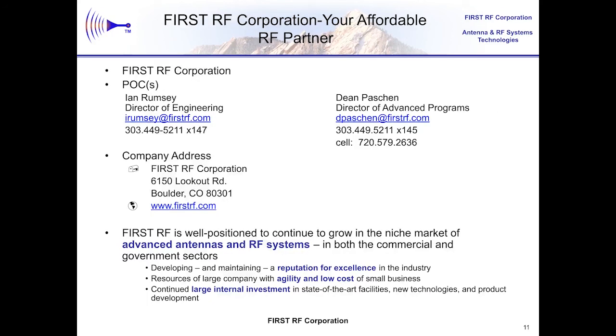I want to thank you for listening to this presentation. I'm happy to be able to talk about this innovative AESA antenna system that supports communication relays at high data rates. First RF is a small business with a tremendous ability to meet the toughest antenna challenges, and Ian Rumsey and I, as listed on the chart here, will be happy to talk with you further about any opportunities for the use of these types of modular phased arrays that we can scale to meet your need. Thank you very much.